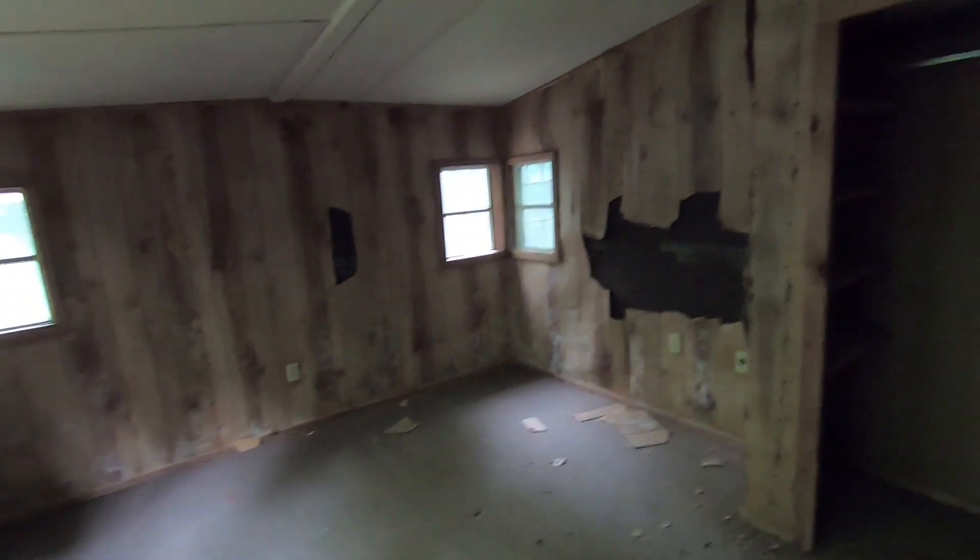This would have been the kitchen. I believe after the people that would use these for vacations and everything, they repurposed them for workers and things like that. We've got a bat up here — he's kind of moving too.